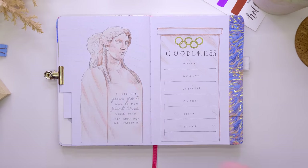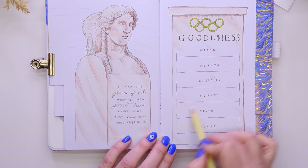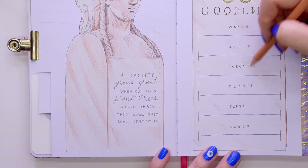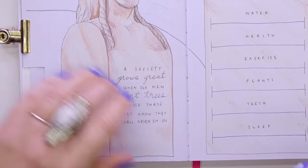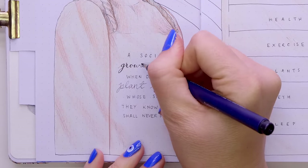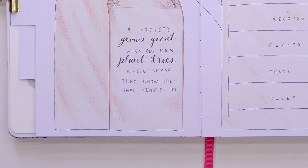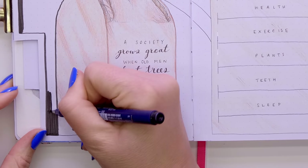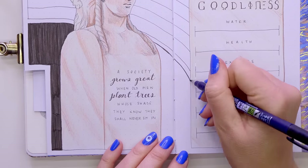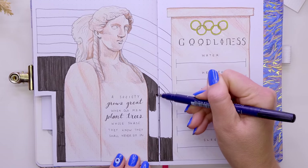I thought that would be a cool way to tie in the trackers, and on the statue itself I wanted to include a quote that I found during research that really struck a chord with me. It's an ancient Greek proverb: 'A society grows great when old men plant trees whose shade they know they shall never sit in.' I think it's a really nice concept — it makes me think of the whole environment issue we're going through right now, needing to take the best care of this planet for our children and grandchildren. I thought it would be nice to include it right on my goodliness tracker.